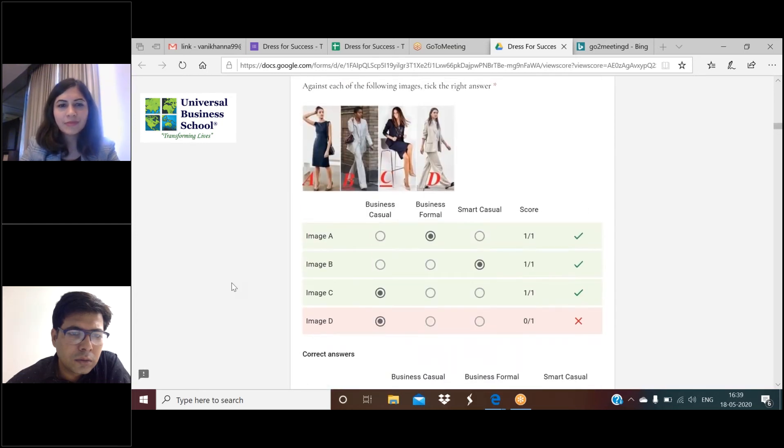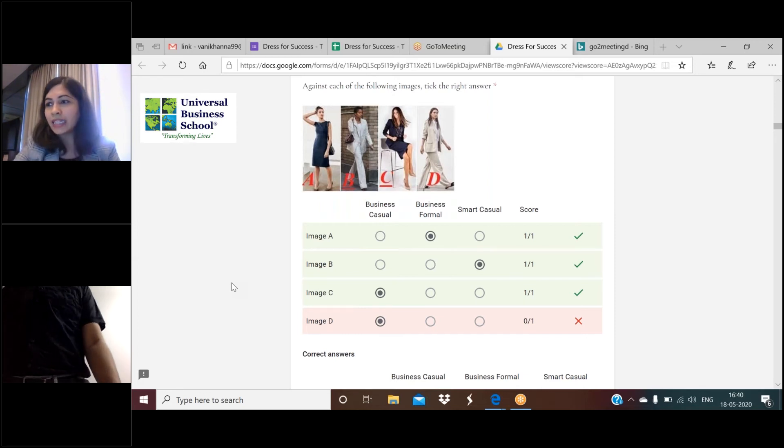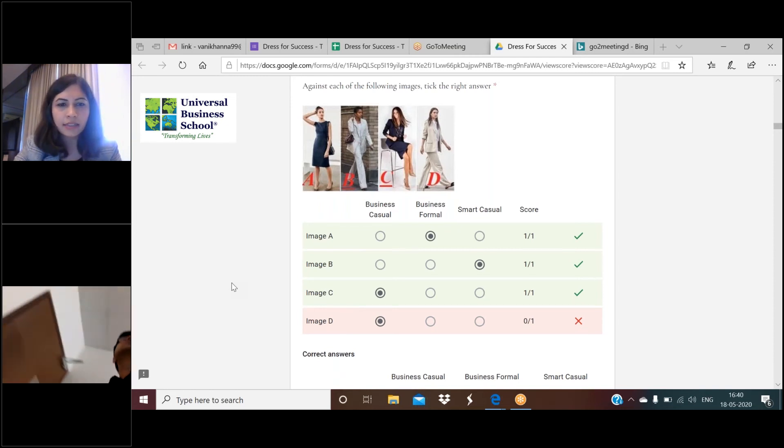Moving to the next question - four images. Image one is business formal, clearly correct. Image two is smart casual. Image four is smart casual. Image C is a business casual. We had a majority of people who got the first and second correct. The third was confused - approximately 59 percent marked it as business formal, and very few marked it as business casual.